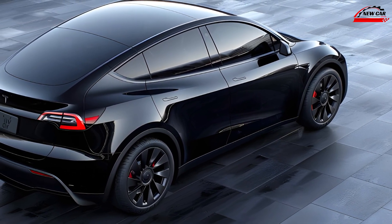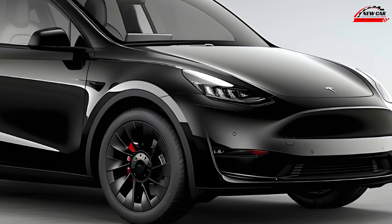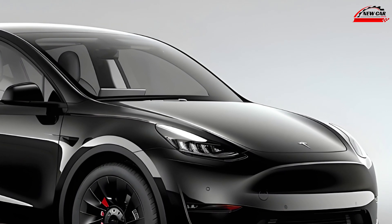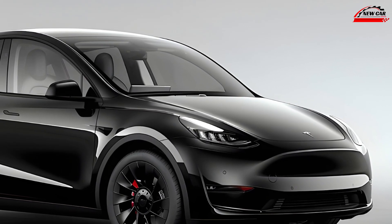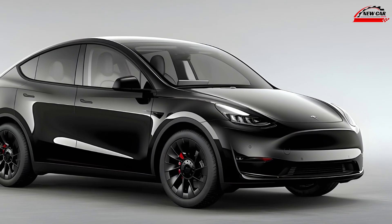Conclusion. The 2025 Tesla Model Y represents a significant step forward for the electric SUV segment. With its refined design, enhanced range, impressive performance, and cutting-edge technology, it solidifies Tesla's position as a leader in electric vehicle innovation. If you're in the market for a premium electric SUV, the 2025 Model Y should be at the top of your list.